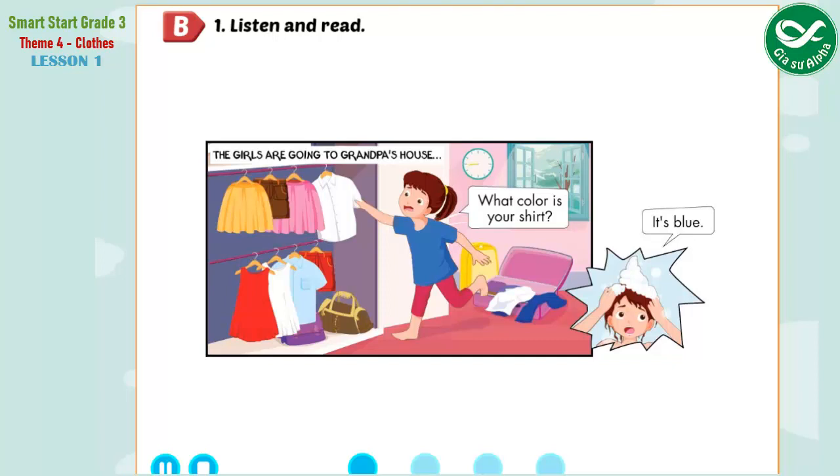Jill, hurry up. Can you help me? I need my new shirt. What color is your shirt? It's blue. Oh, and my shorts, too. What color are your shorts? They're red. Okay.